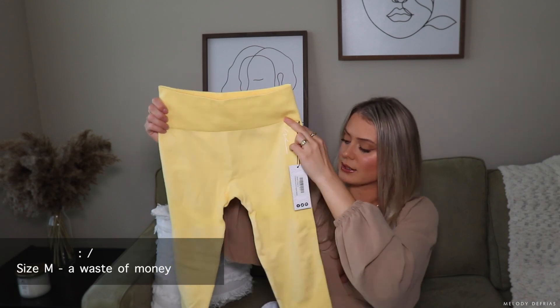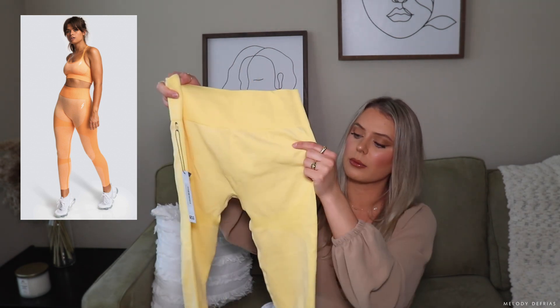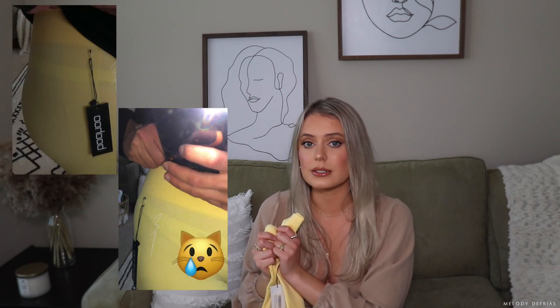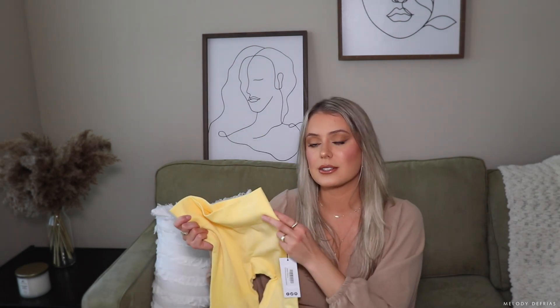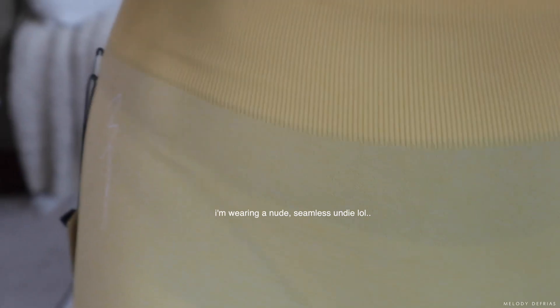Next up, I picked up these leggings — not necessarily a Gymshark dupe, more of a Do You Even dupe. They have a design underneath the butt to give a bit of contour, as well as at the front and where the knee is. These are so see-through — it's insane. I could see the outline of my underwear, I could see the color of my underwear, I could see shadows. I was so excited about this color because it's yellow and it's such a beautiful color. The material in the legs and crotch area is very thin. These were just a huge disappointment. I'm going to try and show you guys how see-through they are without flashing you — look at how see-through these leggings are. You could literally see the full outline of my underwear, which is not a vibe.